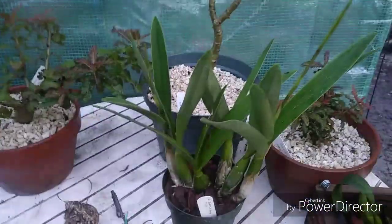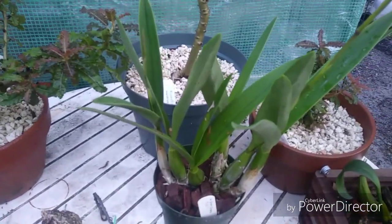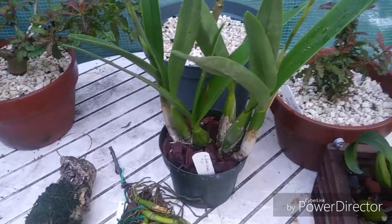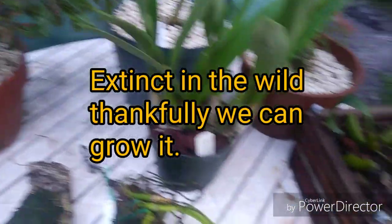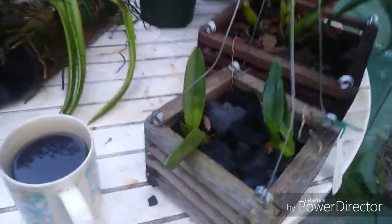Epidendrum parkinsonianum and fulcatum are both from Mexico - the parkinsonianum goes all the way down into Central America. They have been reclassified as Coilostylis. Here is a true Laelia - we have another one coming in, this is Laelia guldiana from the state of Hidalgo in Mexico, a cold grower, as well as the autumnalis that's coming in.